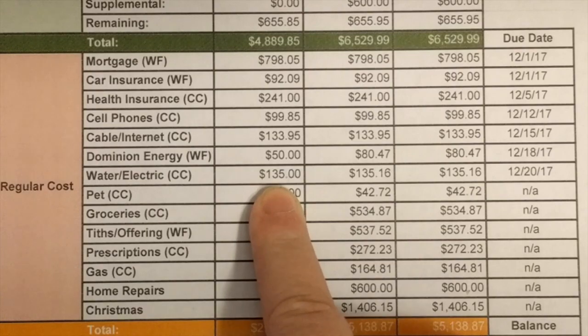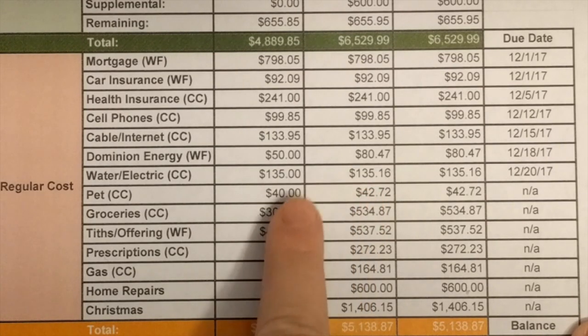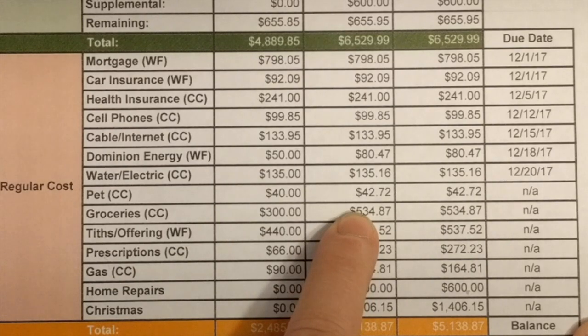For water and electric I looked at the general numbers for all previous months and came up with $135, which was about the same. For pet care, my husband stocked up and got two months' worth of dog food, so we went over a little bit but we shouldn't need to spend as much next month.